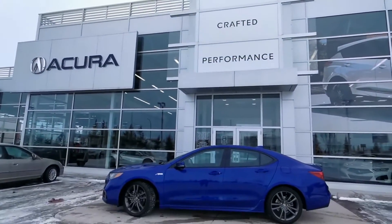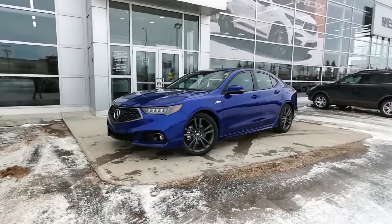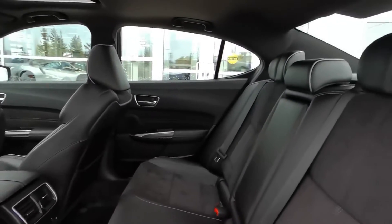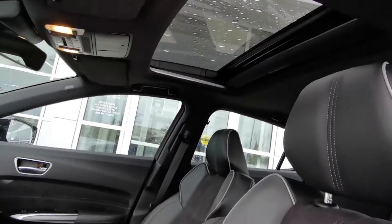This blue on black 2019 Acura TLX is available with very low kilometers and in wonderful shape. Being the A-Spec trim level, it's loaded with features including heated leather seats, heated steering wheel, remote start, ELS Studio speakers, power moonroof, and so much more.